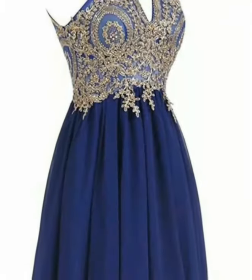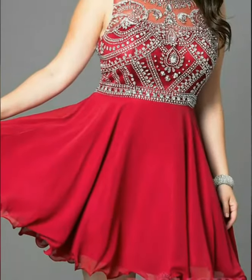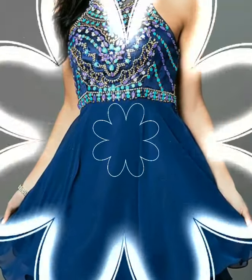Just watch the video — you will find various types of skater designs with various colors. Select the A-line skater dress design and also the color which you want to wear.